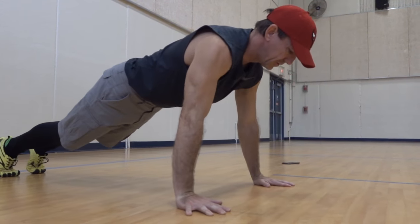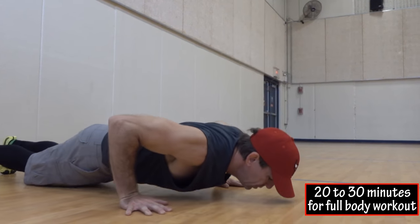One of the benefits of circuit training is that it is highly time efficient. By keeping up a moderate to intense pace you can complete a full body routine in about 20 to 30 minutes.